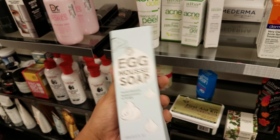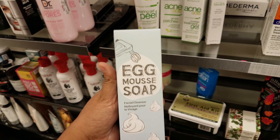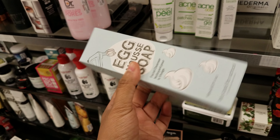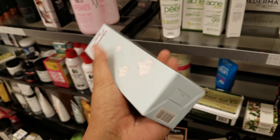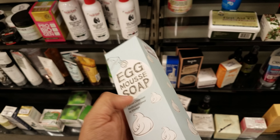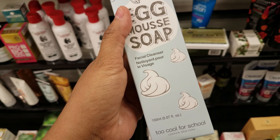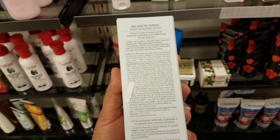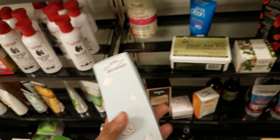I did find Too Cool for School here — egg mousse soap, and this is $10. You can get this at Ulta for almost $20, so if you see it here it's a steal. I like the Too Cool for School egg mask, but this is the mousse soap. I haven't tried this one — I might pick it up.